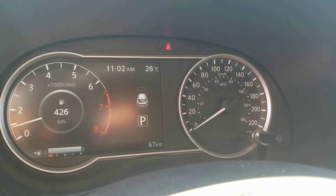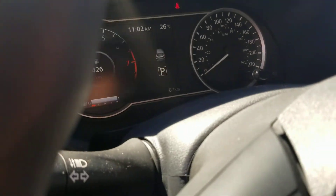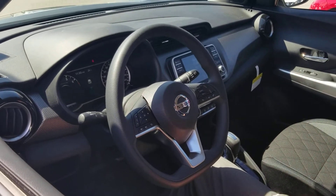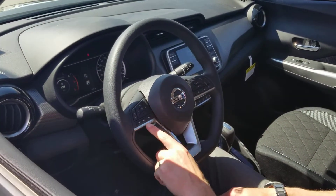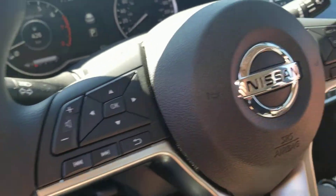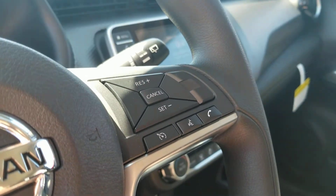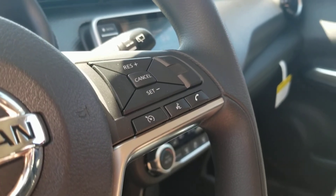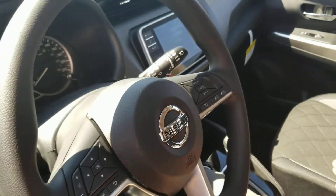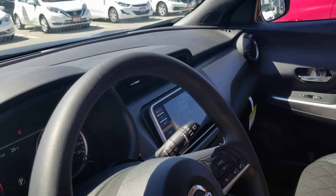The steering wheel is the new version that Nissan has been using lately — it came over from the Rogue. All your steering wheel controls for audio and the advanced driver display screen are on the left side, while cruise control and Bluetooth voice recognition controls are on the right side. Being a youthful car, the Kicks features Apple CarPlay and Android Auto — very convenient if you want to plug your phone in and get your Google or Apple apps to appear on the screen.